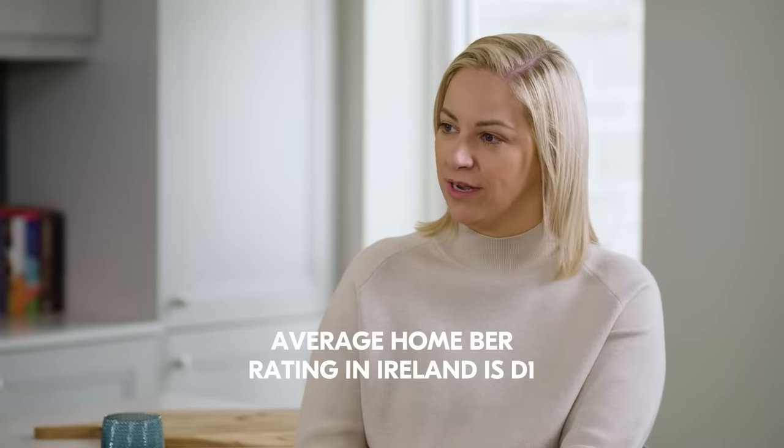People are starting to realise the difference between an A-rated house and what's the average in the country — is it a D? It's about a D1. It's really weird to think that for a country that has cold enough winters, our average house is a D1, and then all new houses are up in the A's. And the difference is phenomenal.